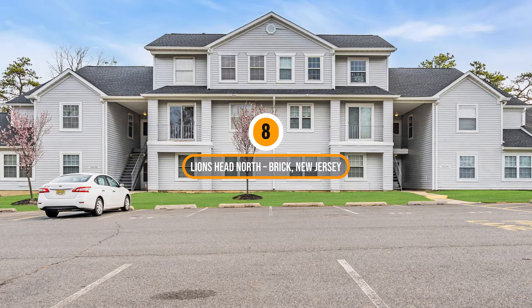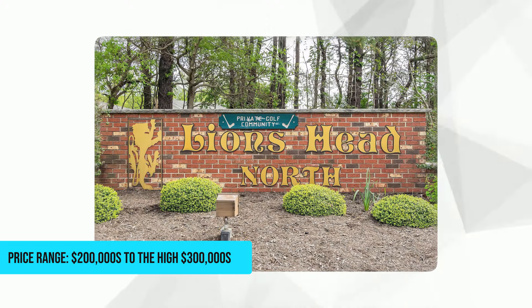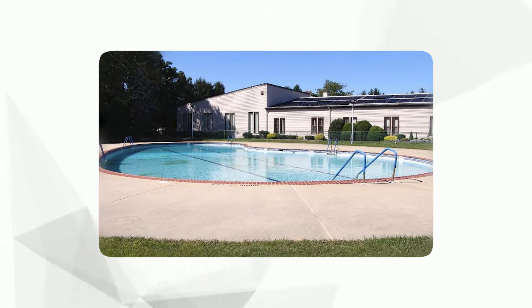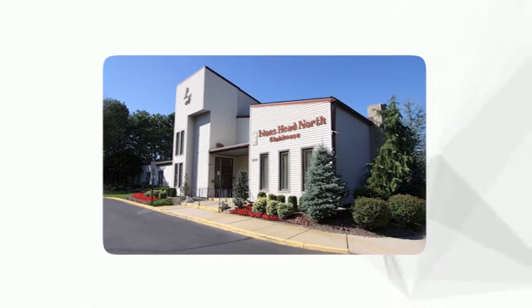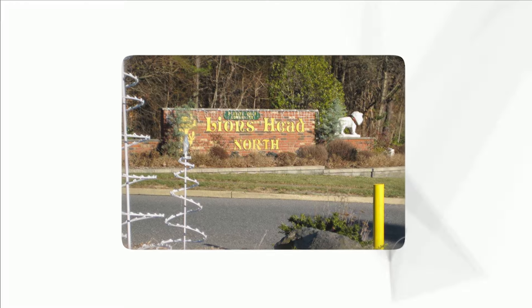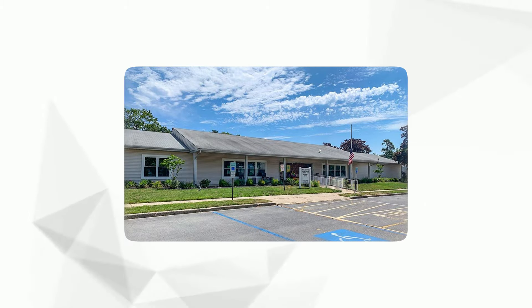Number 8: Lions Head North, Brick, New Jersey. Price range: $200,000 to the high $300,000. This community is nestled in a serene, wooded setting, yet conveniently close to the Jersey Shore's beautiful beaches and vibrant local amenities. Its extensive amenities include a clubhouse, heated outdoor pool, tennis courts, and a nine-hole golf course, creating a lively and engaging lifestyle for active adults who appreciate both tranquility and recreational opportunities.